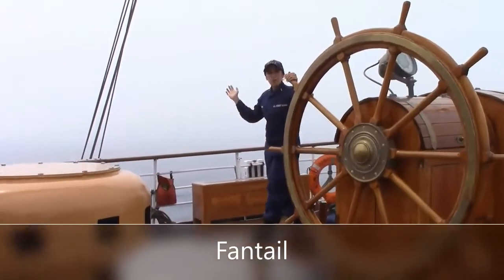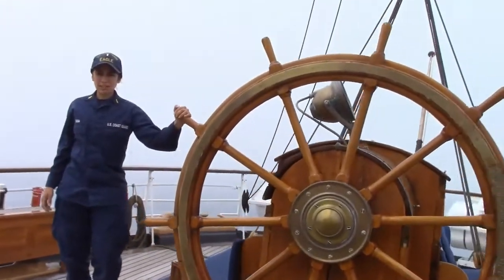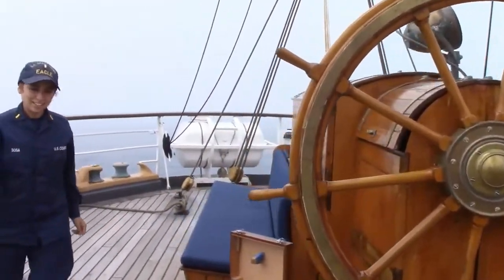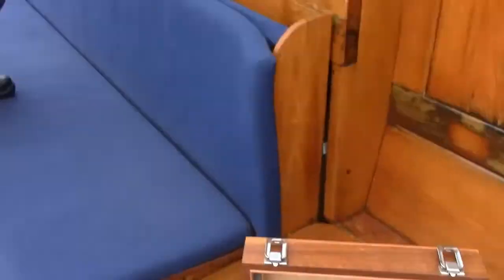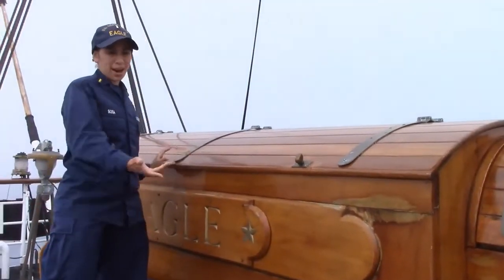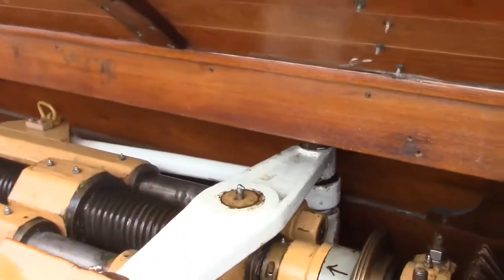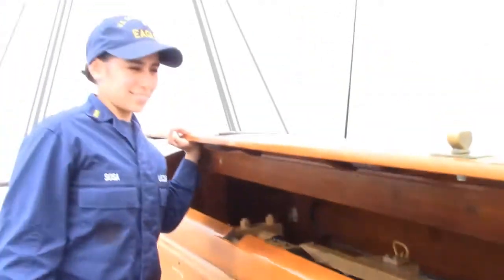Welcome to the fan tail. I'm Vincent Sosa. This is where we conduct our emergency aft steering and celestial navigation. Inside here, we call it the captain's coffin, which is just the mechanism to our aft steering. Thank you for visiting the fan tail.